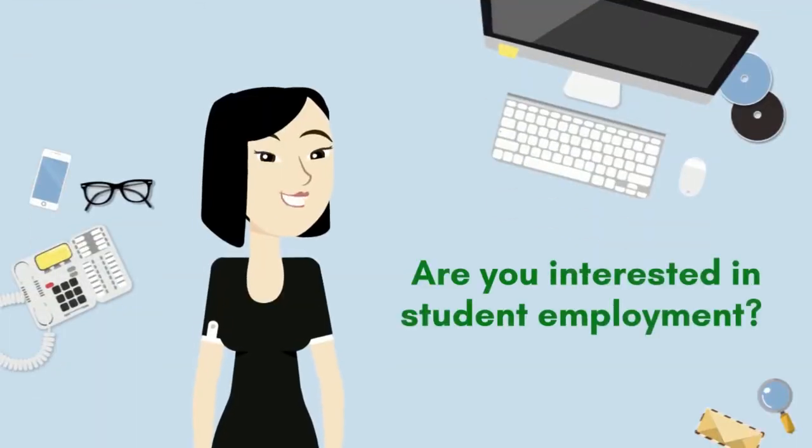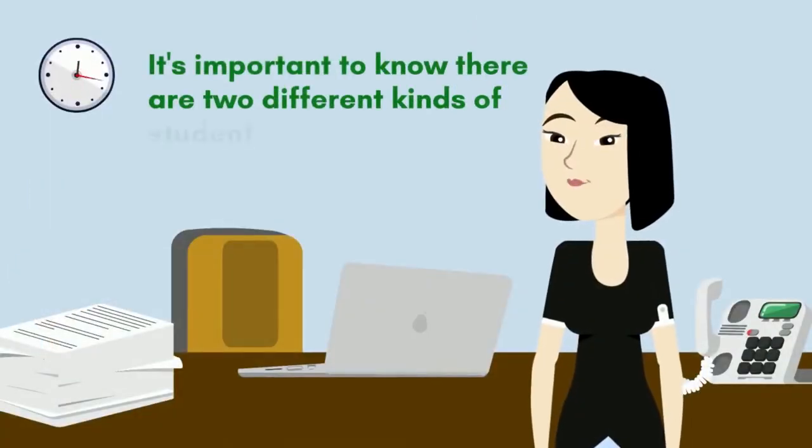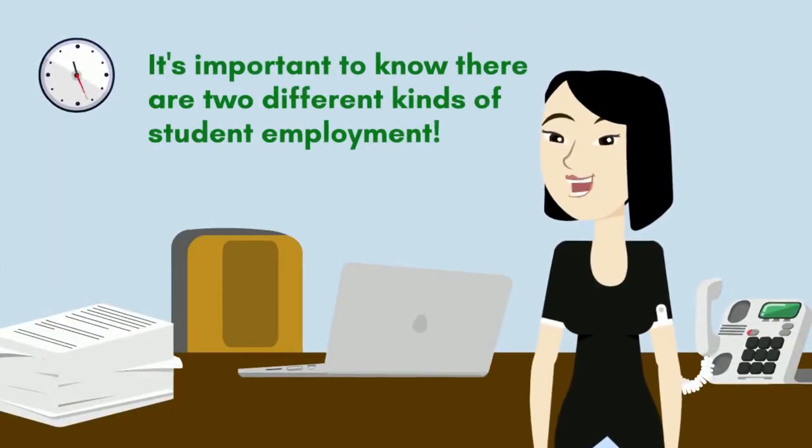Are you interested in student employment? It's important to know that there are two different kinds of student employment here at EMU.